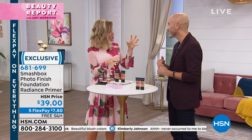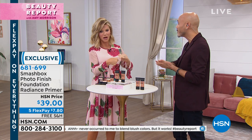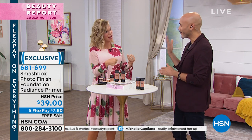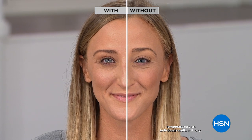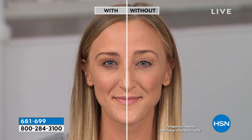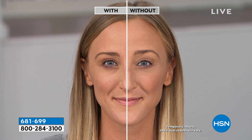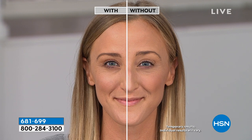What about lines and wrinkles? It actually blurs lines, pores, and any type of wrinkles, then allows your foundation to go on so smooth. The radiance actually peaks through the foundation, giving you a lit-from-within glow. It has 4K high-definition spheres that create a blurring effect on the skin — you can see the radiance and light coming through.